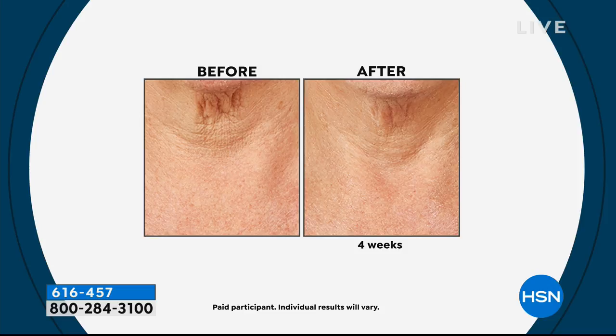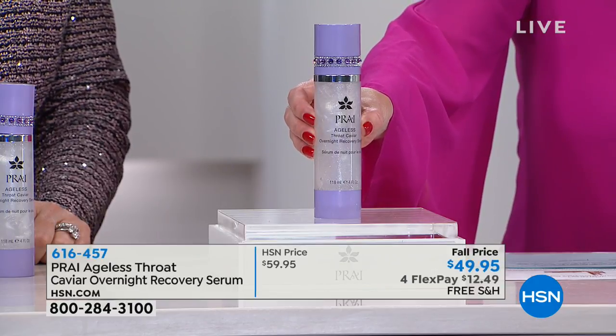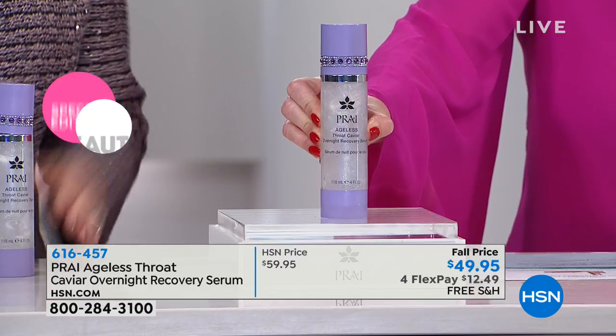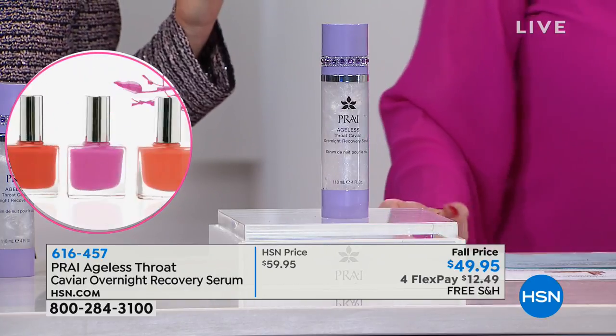We've only shown this once before, about a month ago when it launched. It has an ingredient called L22 with a special lipid system. Look at the color and texture — it feels absolutely to die for. L22 puts a coating on the skin and it's for overnight use. Whether your neck is 62, 72, or 82, it will restore it to the look of when it was 22.